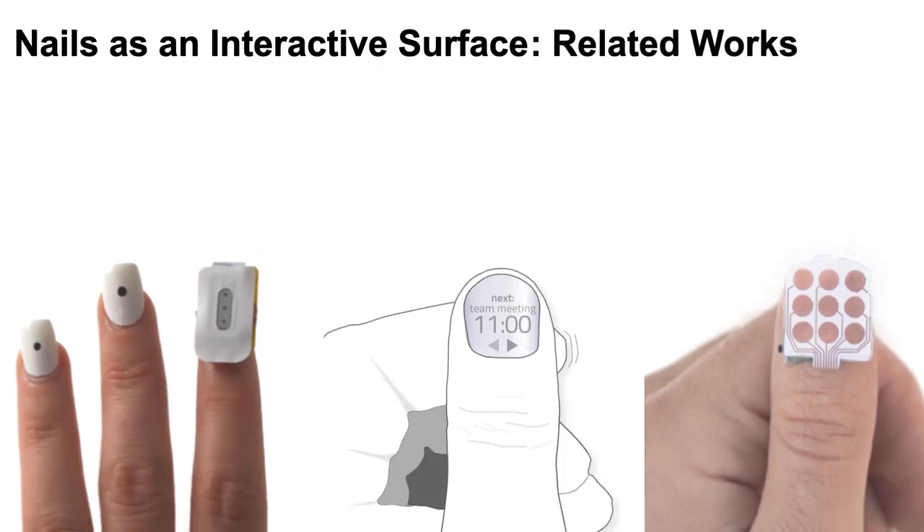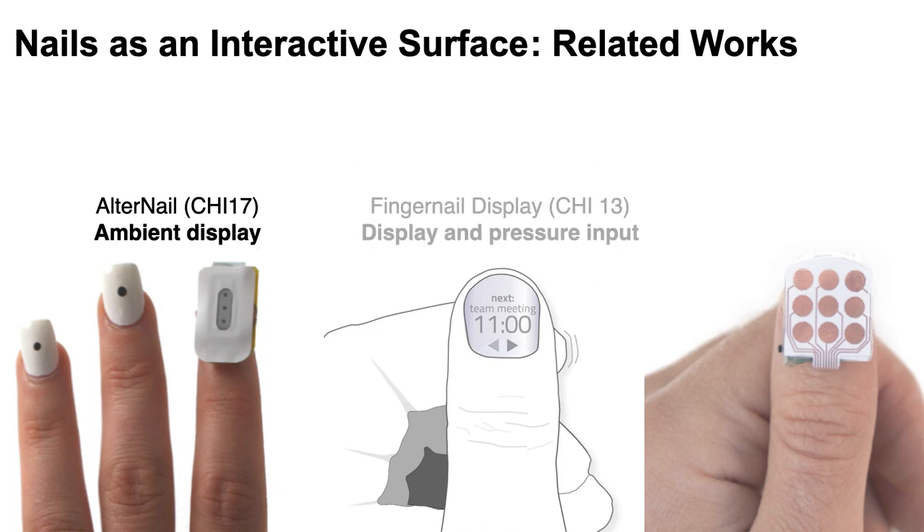Already some prior works reflect these benefits for input and output. Alta Nail showed how the fingernail can interact with surrounding objects through an ambient display, and they used it for notification or activity counter. Similarly, Fingernail Display mounted a tiny display and an optical sensor on the nail, and they could recognize pressure input from the thumb pad. Through this configuration, they presented some applications like transferring a file through the fingernail.